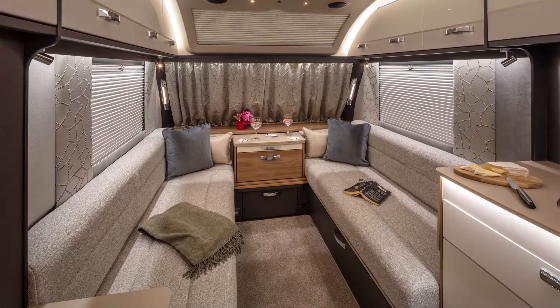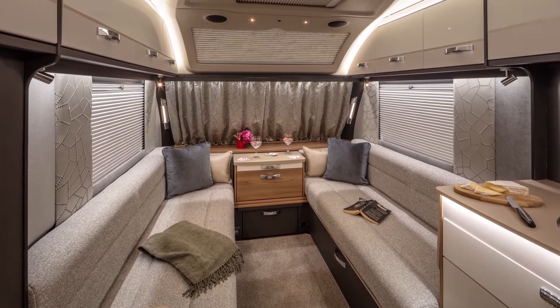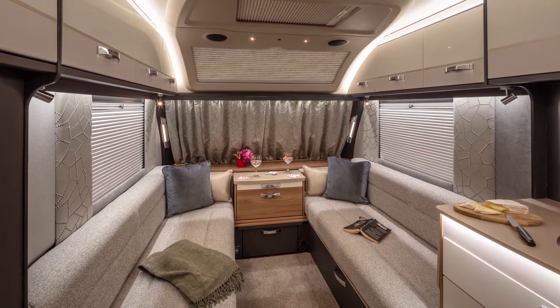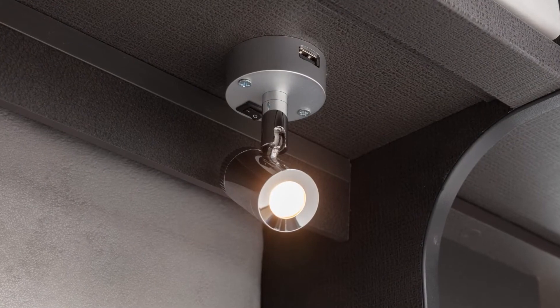Low energy LED lighting is used throughout so you can create your own perfect ambience, including illuminated pelmets, pillar lighting and directional reading lights with built-in USB sockets.